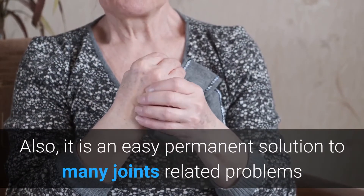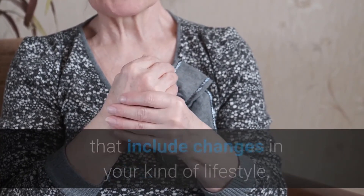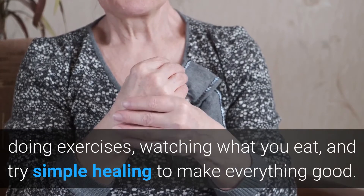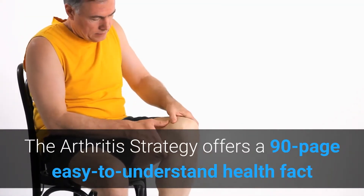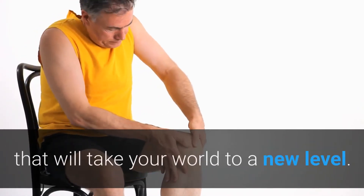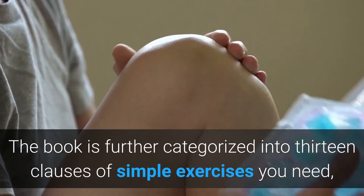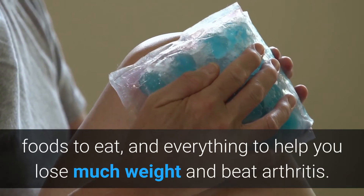It is also an easy, permanent solution to many joint-related problems that include changes in your lifestyle, doing exercises, watching what you eat, and trying simple healing to make everything good. The Arthritis Strategy offers a 90-page, easy-to-understand health guide that will take your wellbeing to a new level. The book is further categorized into 13 chapters of simple exercises, foods to eat, and everything to help you.